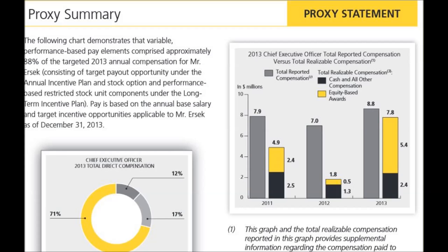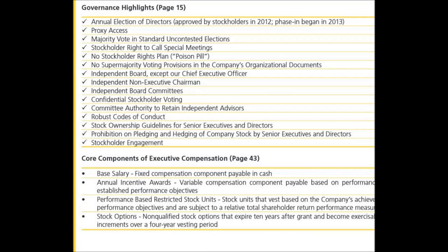Pay for performance is addressed in the proxy summary, and then also in great detail in the body. The governance highlights and compensation chart here is awesome.